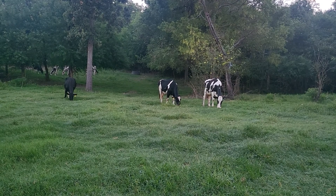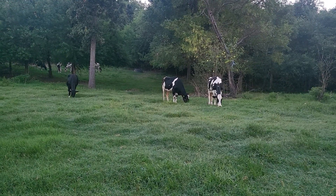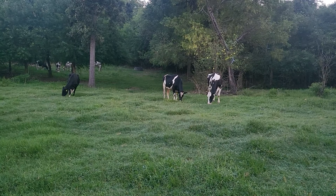We have made the switch to rotational grazing 100%. We are supplementing them in a fair way with hay, but for the most part, their diet is coming off of grass now.